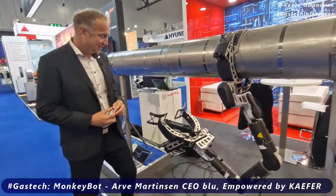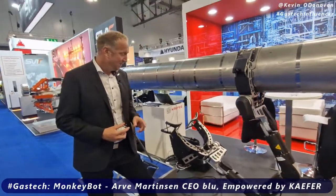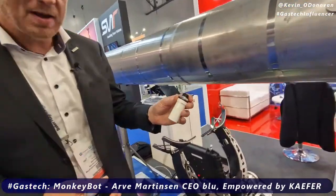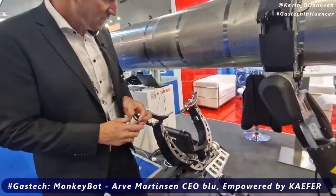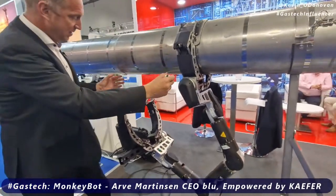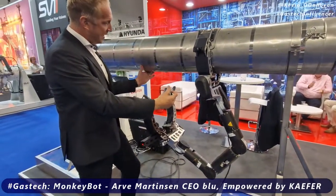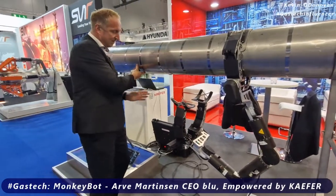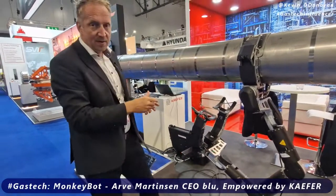It's the MonkeyBot, which is developed in Norway with CAFA, and it's for installing spot sensors onto pipelines. What we're going to do is move the MonkeyBot — it's clamping on here and then it will move to the other side, and then it will travel along the pipe autonomously.